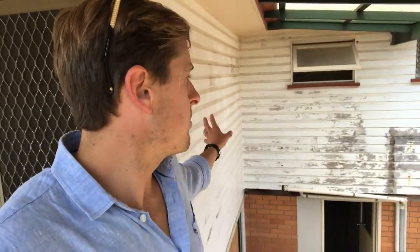As you can see, it's just a little bit dated on the outside. The builders will clean that up, the painters will clean up all of this old weatherboard, give it a coat of paint and make this place look really, really fresh again.